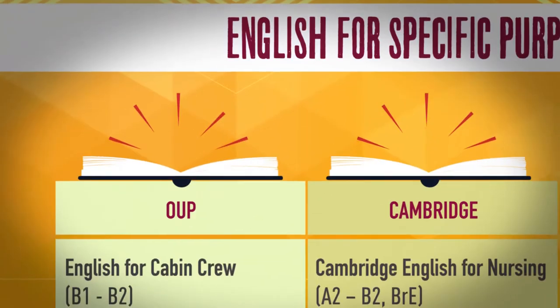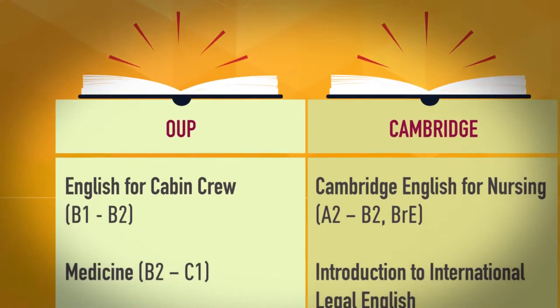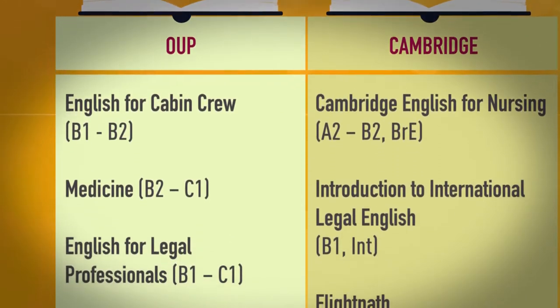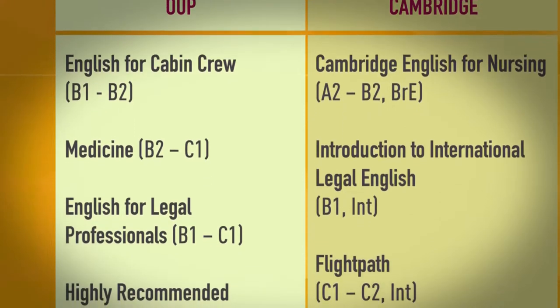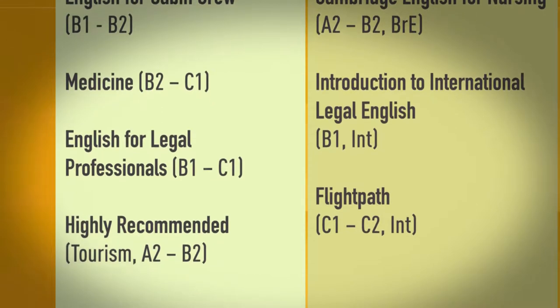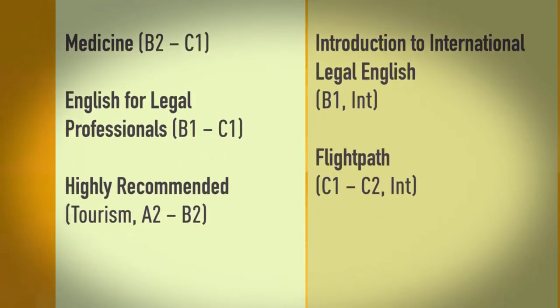OUP (Oxford University Press) publishes several ESP course books: English for Cabin Crew at B1 to B2, Medicine at B2 to C1, English for Legal Professionals at B1 to C1 — highly recommended — and Tourism at A2 to B2.